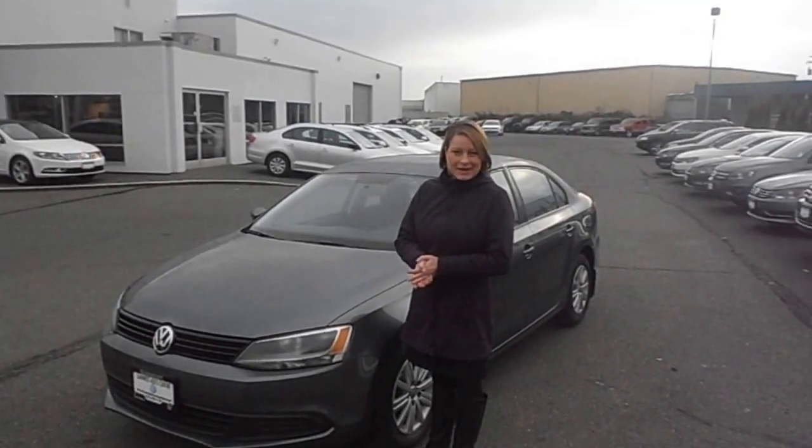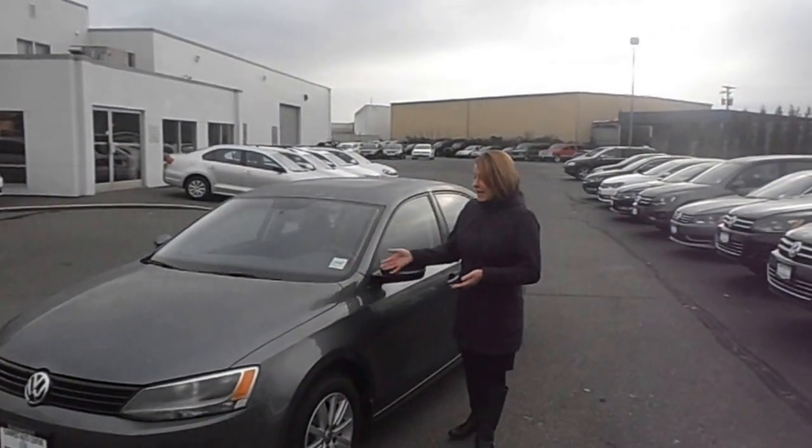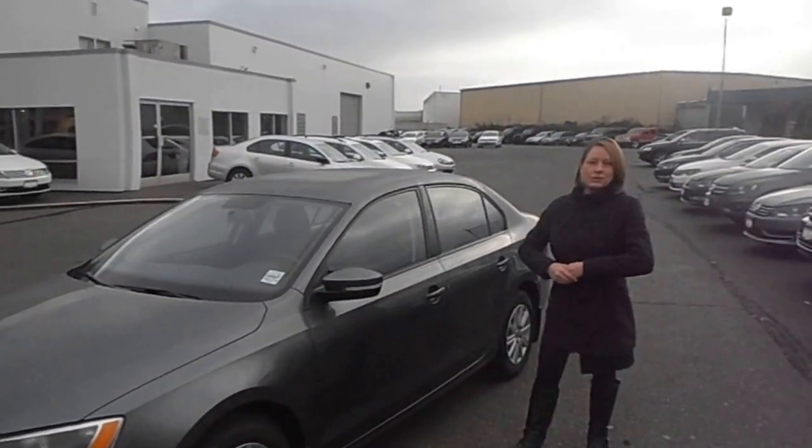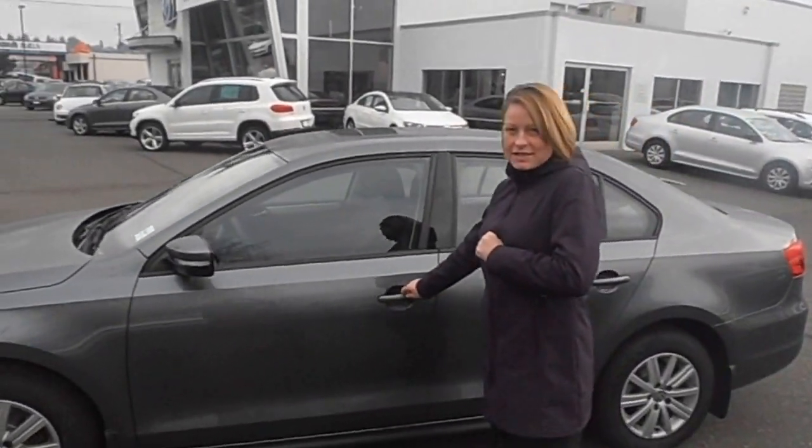Gay Williams here from SunWest Volkswagen. I'd like to introduce you to the 2014 Jetta Comfort Line. As you can see, the car is absolutely beautiful — it's the Platinum Grey Metallic. I know that's one of the colors that your wife is interested in.